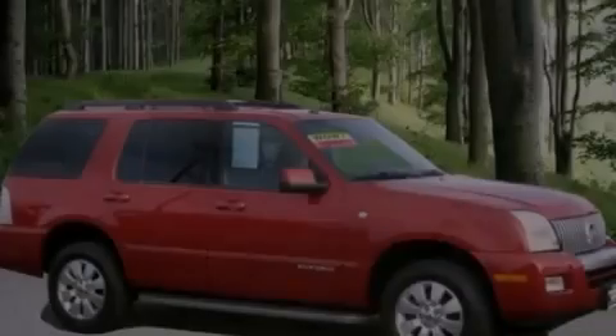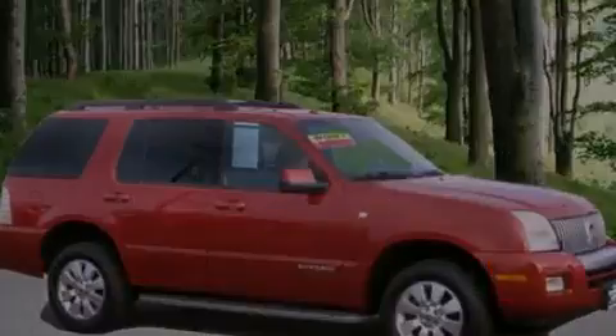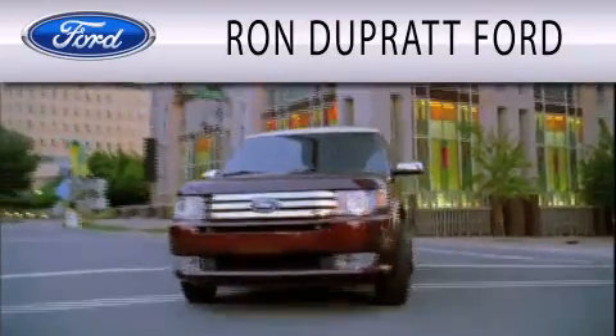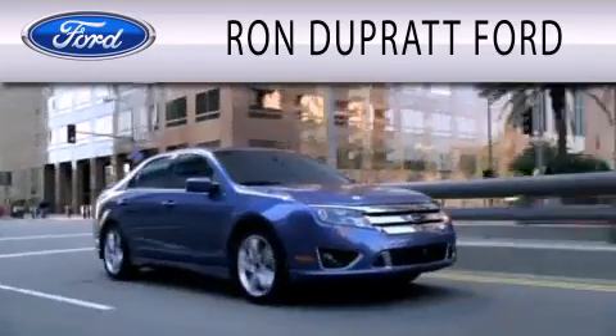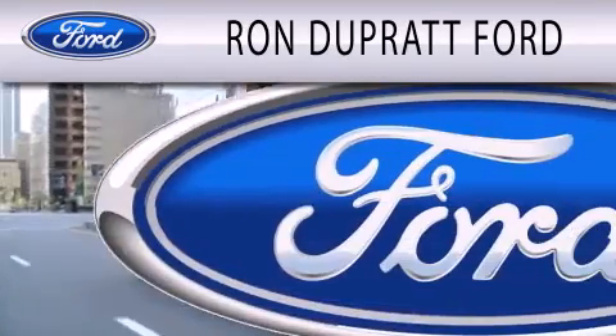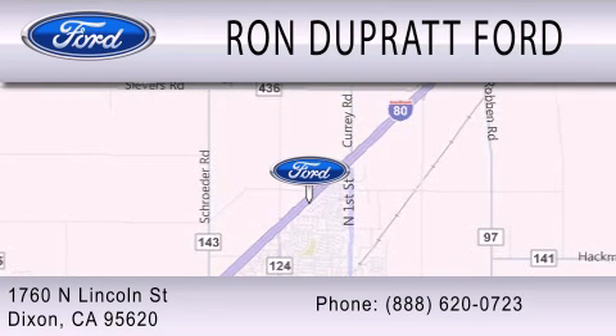Call or visit us right now and arrange your test drive today. Ron Duprat Ford is dedicated to doing everything possible to ensure that the experience you have selecting your next vehicle is as pleasant as possible. We're located at 1760 North Lincoln Street in Dixon.